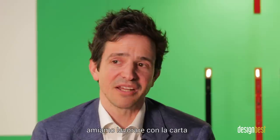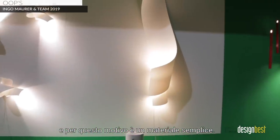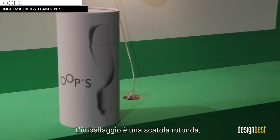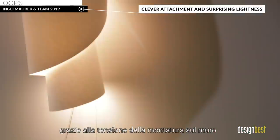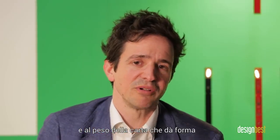Oops is a new product made out of paper. We love working with paper because paper is gentle to the light, and it's a simple material. When you buy the lamp, it comes in a round box and it's rolled up. You just take it out of the box and the shape gets by itself the tension from being mounted on the wall with a pin. The weight of the paper itself makes the shape and hides the light source that is inside the lower part.